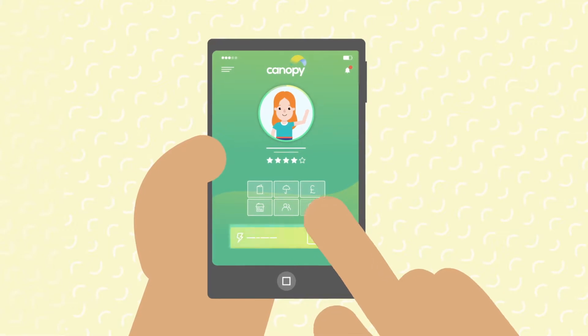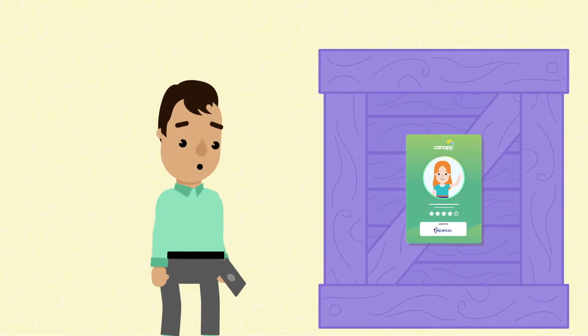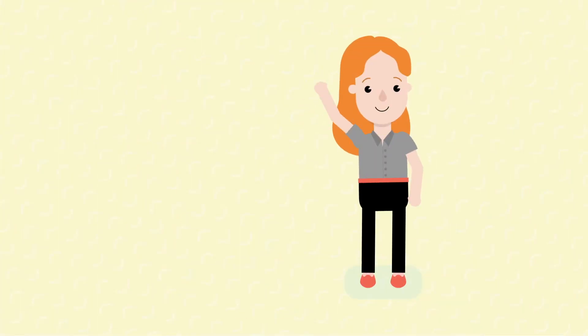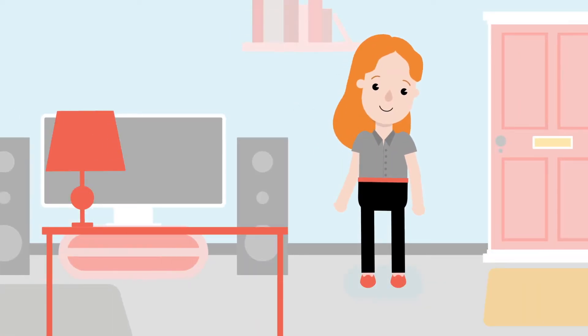you can open your door to the right renter. Canopy's comprehensive tenant referencing tool is powered by Experian, so you can find the best renters, fully referenced, at no cost to you.